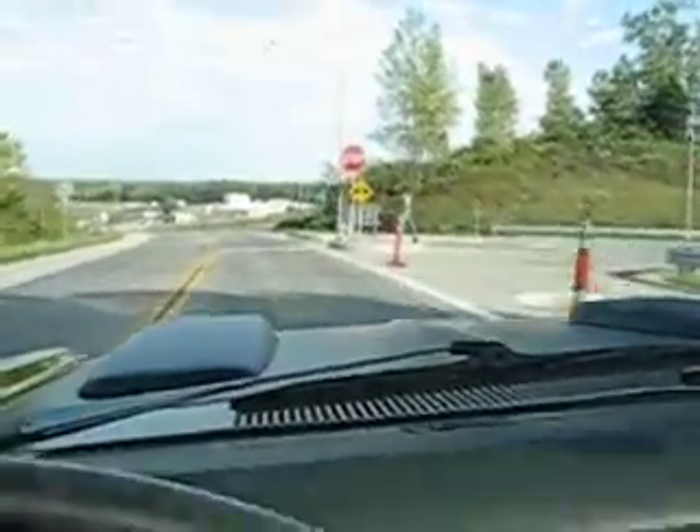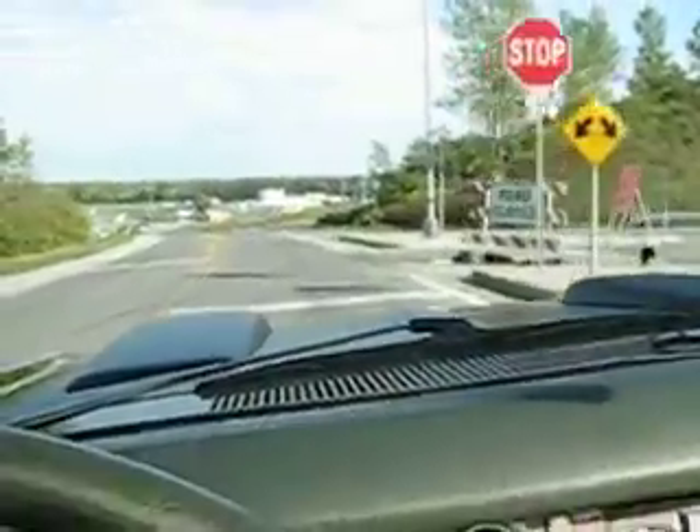It's got a beautiful growl to it, and yet it's not obnoxious. It's not over the top.